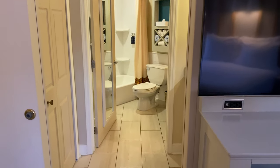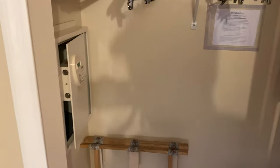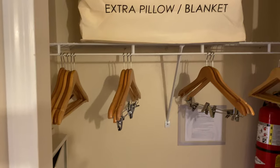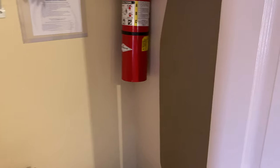Going over to the bathroom area, you've got a closet on the left-hand side. That's where you'll find your safe, luggage rack, extra pillow and blankets, iron and ironing board — all that good stuff in the closet.